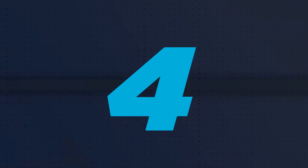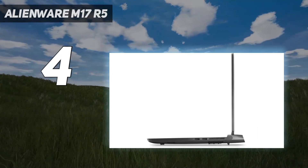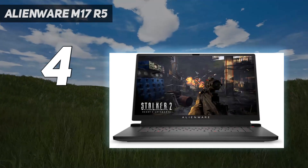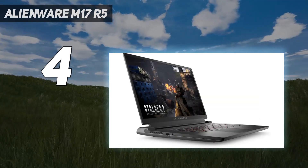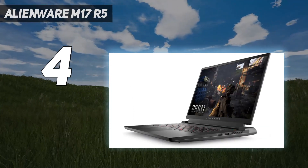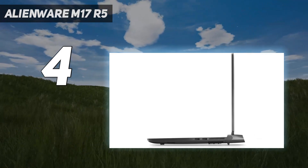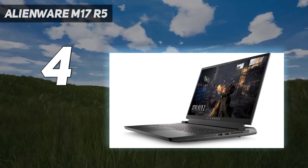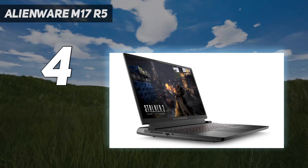Coming in at number 4: the Alienware M17 R5. Dell's Alienware range of gaming laptops is the most recent brand to release an AMD Advantage Edition exclusively packing AMD internal components, and it might just be the best one yet. The Radeon RX6850M XT laptop GPU performs fantastically, offering top-notch gaming performance at a pricey but not unreasonable cost. It won't melt your thighs either — unlike most gaming laptops, this Alienware model has a nifty cooling solution that really works, keeping your device from getting too toasty during long gaming binges, though the fans can get pretty noisy under heavy system loads.